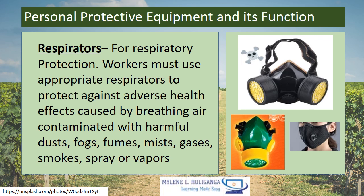Respirators — for respiratory protection. Workers must use appropriate respirators to protect against adverse health effects caused by breathing air contaminated with harmful dust, fogs, fumes, mist, gases, smokes, spray, or vapors.